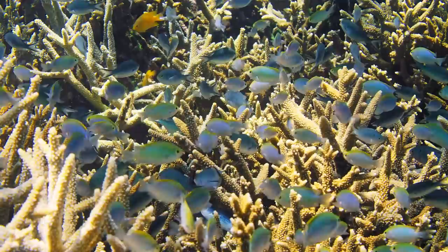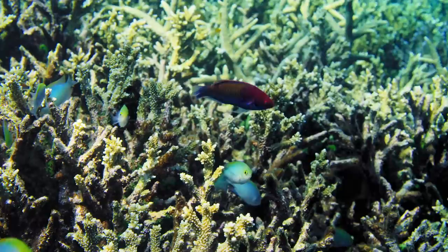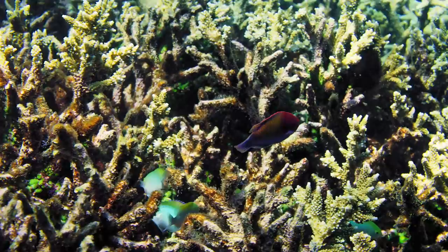Here we have lots of chromis — they belong to the damselfish group — and they're hiding inside the coral. That's a really important component of coral reefs: they provide this physical structure. Lots of different species hide within and amongst the coral, popping up now and again to feed, then hiding back when a predator comes along.